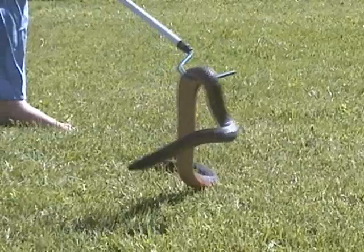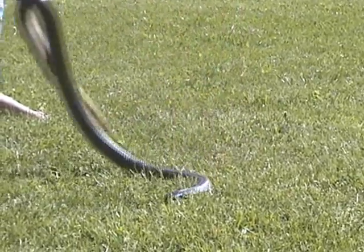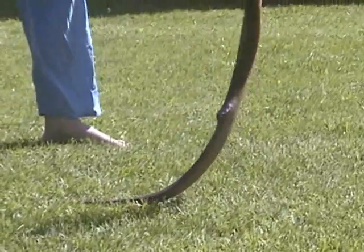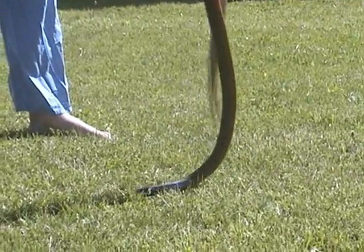They're pretty docile. Most snakes are going to try to escape if at all possible, unless they feel very threatened. These guys are no exception.